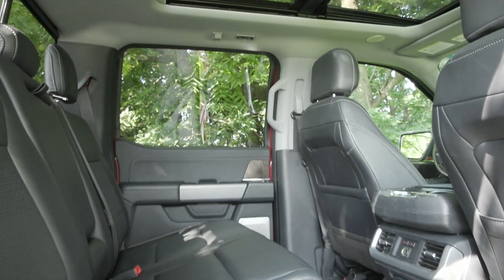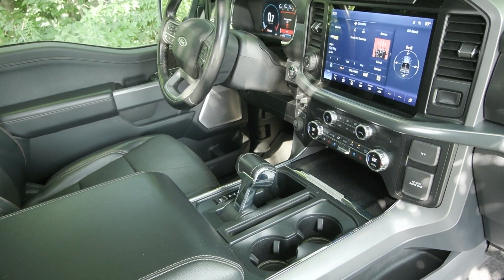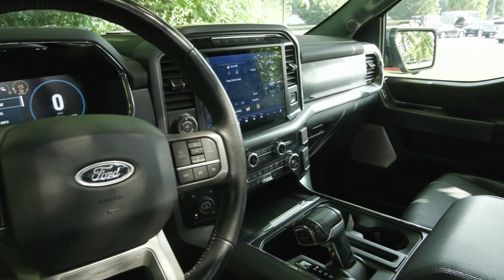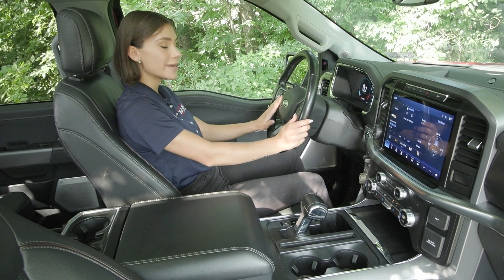In addition to the beautiful leather trim bucket seats, you have the gorgeous dash with the silver accents and your 12-inch display screen with great options included. You have on your steering wheel your voice activation to the left, along with your cruise controls, which include your adaptive cruise controls as well as your lane keeping system.